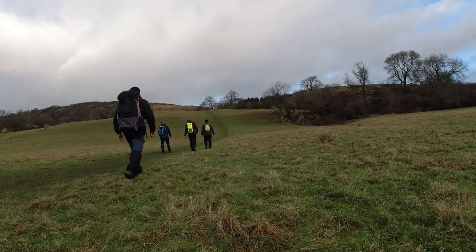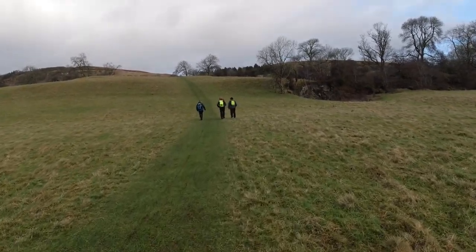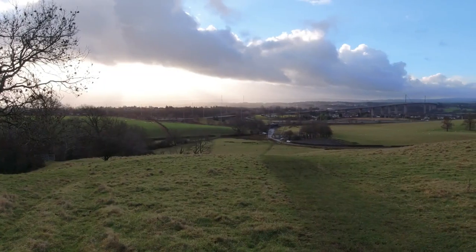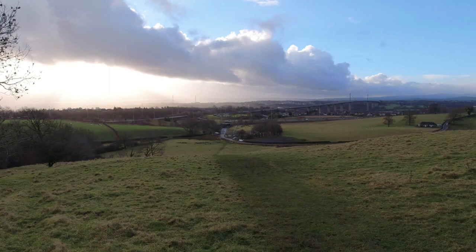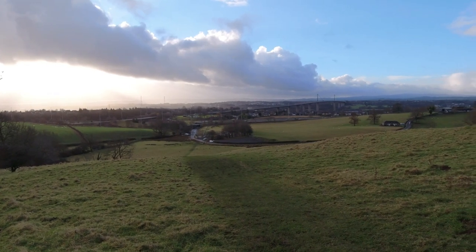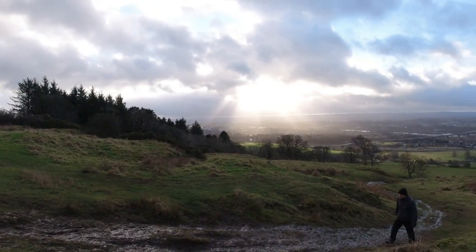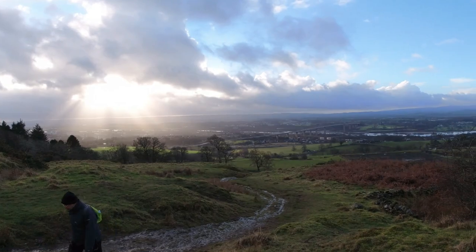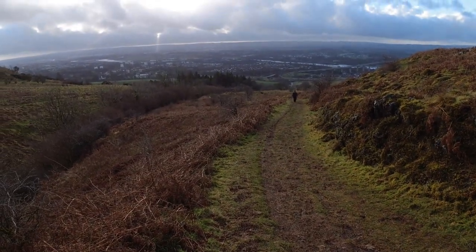Hello everyone. Today our plan is to walk in Kilpatrick Hills. Due to lockdown, we usually use different routes to go to Kilpatrick Hills, to the slag and then columns. This time we took one unusual route — just after passing Station Road from the right-hand side, it's a direct approach towards the slags. So we start the journey.